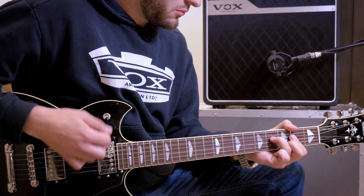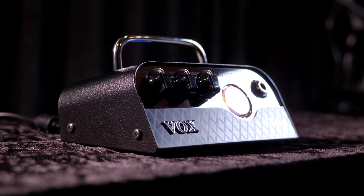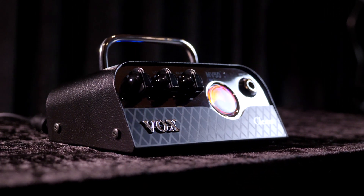How do we make something that has the same characteristics and the same sonic benefits that a vacuum tube gives us, but hopefully remove a lot of the downsides and the troublesome design criteria that comes along with working with this old technology?